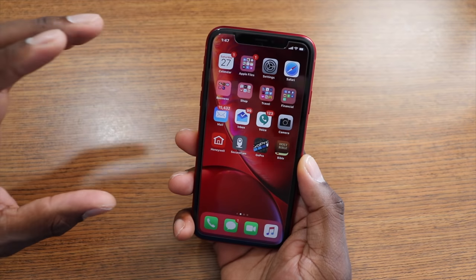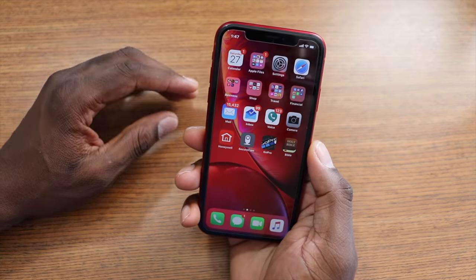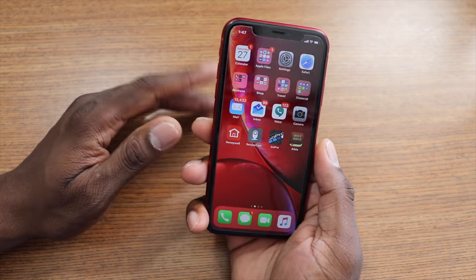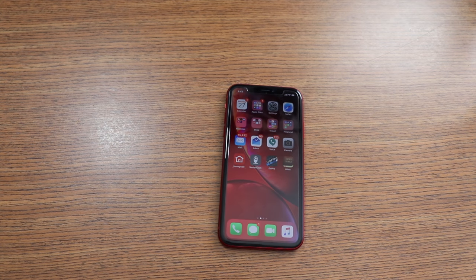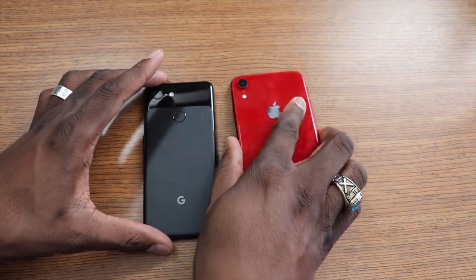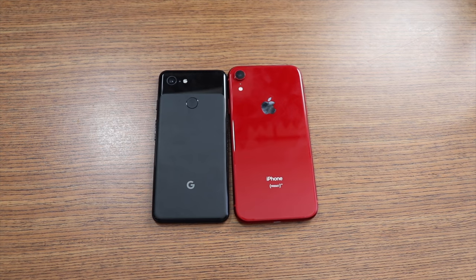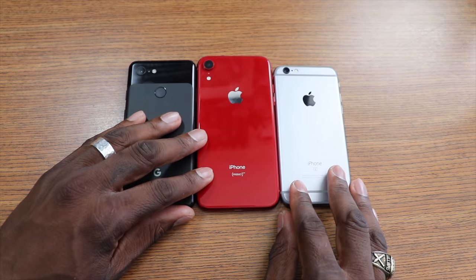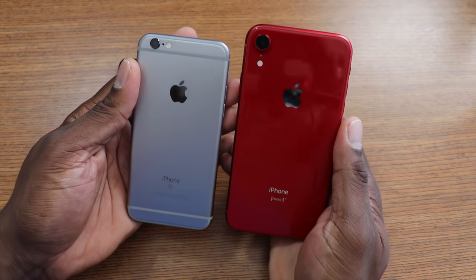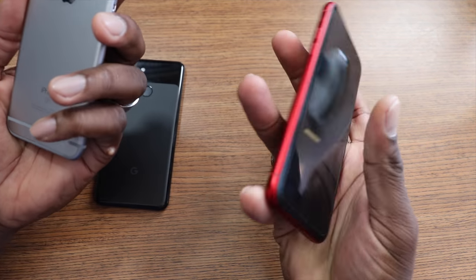This has the same camera setup and same processor as the other two iPhones that released, but I still feel like this is the iPhone to get. You can get this phone for $750, which is a really good deal coming from Apple. Let me show you what it looks like next to the Pixel 3. If you had the iPhone 6s, this is how it's going to look — you're getting a nice boost in size upgrading from a 6s or iPhone 7, along with a much bigger screen.